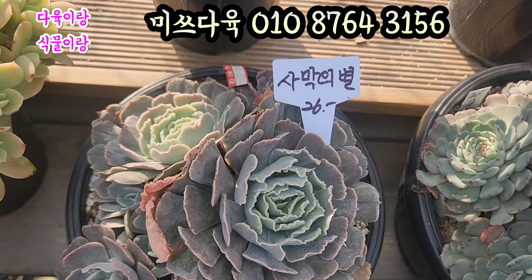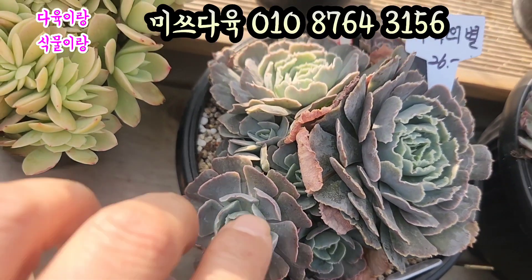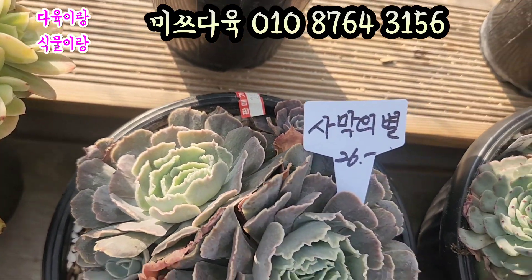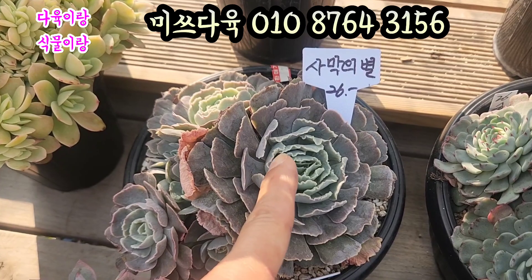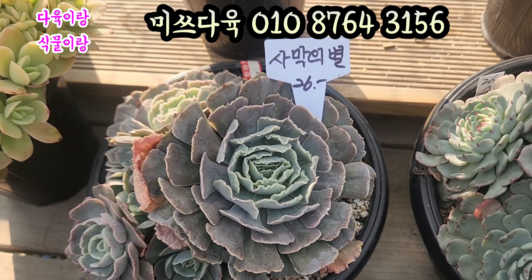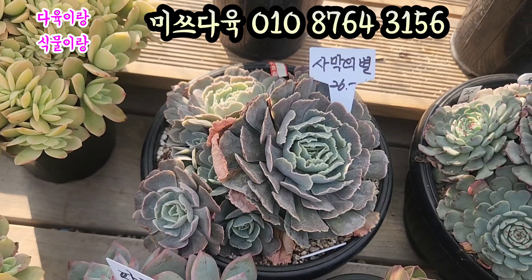사막에 별 2만6천원입니다. 사막에 별 2만6천원. 얼굴 상당히 많아요. 이쪽, 옆쪽으로, 여기 속에 아가들 이것 좀 보세요. 환하게 많이 나옵니다. 2만6천원 올려드릴게요. 15cm 풀분에 심어져 있는 아이예요. 요거 입장 끝에 톱니처럼 포불포불하게 생겼어요. 살짝살짝 들어간 프릴이 너무 예쁘죠. 보라색으로 물드는 사막에 별 2만6천원에 올려드려요. 15cm 풀분입니다.